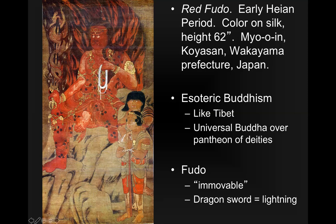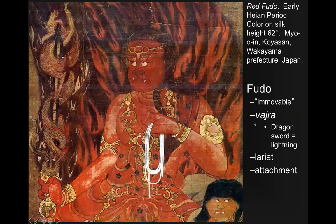We see that he has a dragon sword, which is representative of lightning — it's a Vajra. If that sounds like a Hindu word, that's because it is, and we'll look at the origin of these types of images later. He's also holding a lariat, which is kind of like a lasso that will capture the difficulties you might face on your road to enlightenment. Red Fudō makes you immovable towards becoming enlightened while preventing you from attachment. It seems contradictory, but enlightenment is the idea with this.